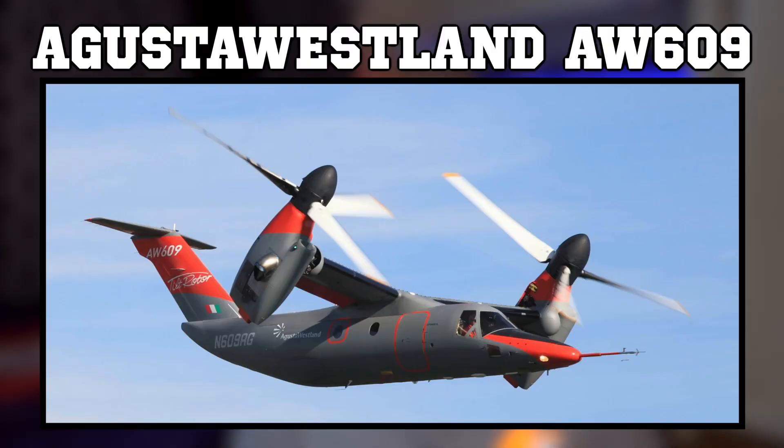I think if this project goes through and everything works, it has the capability to be everything that the Osprey was not. As I mentioned at the start of this video, there may be a civilian-type aircraft like this that civilian pilots may be able to fly one day — and that is the AgustaWestland 609.